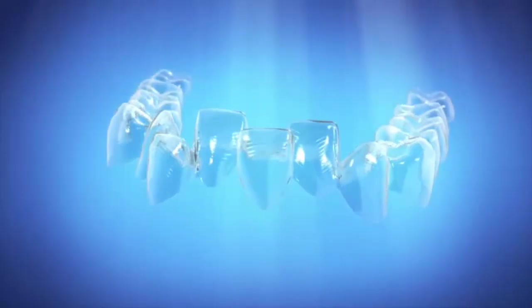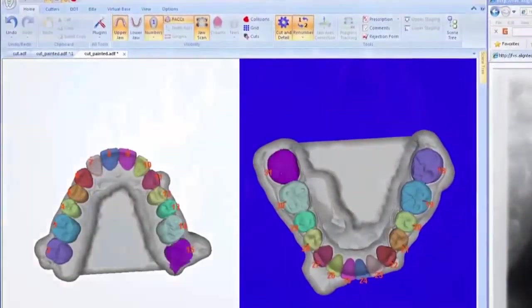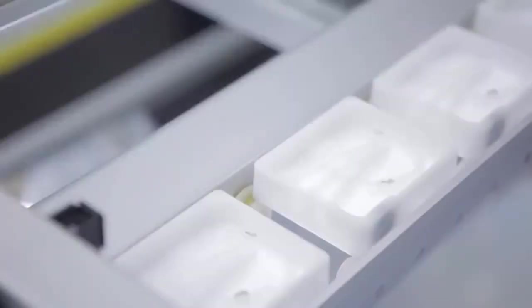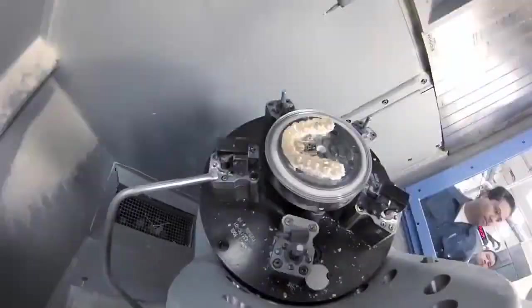Invisalign uses a series of clear aligners to gradually move teeth into position. And every year, our research and development team finds new ways to improve how Invisalign works. Every single aligner is unique, with tens of thousands produced and shipped every day. In fact, Align Technology is a world leader in 3D printing and mass customisation.